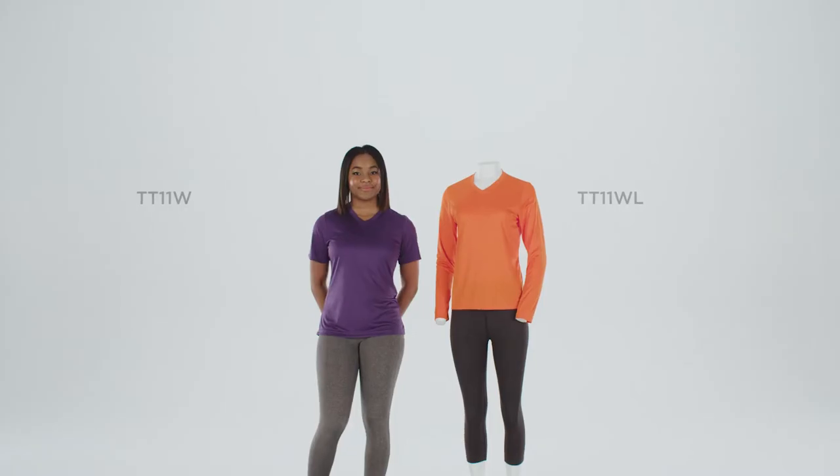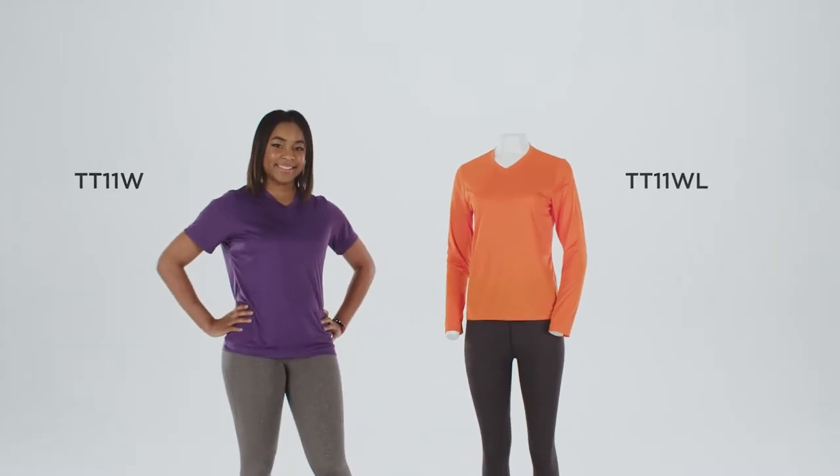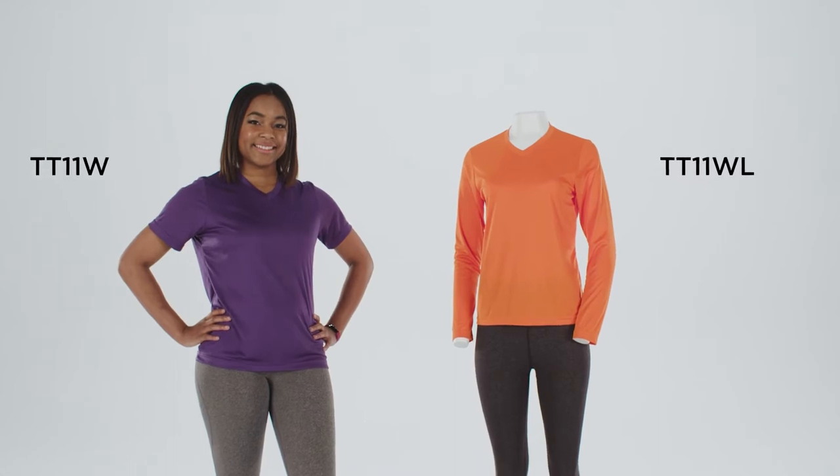Hello there, I'm Tere and this is the Ladies' Zone Performance Tee by Team 365. This 100% poly interlock fabric has moisture wicking and UV protection. The shirt stays bright with cationic dyes for color that's sure to last.